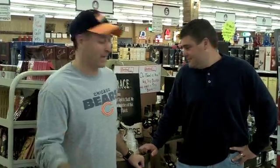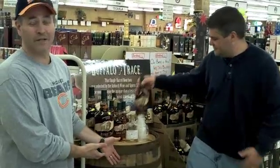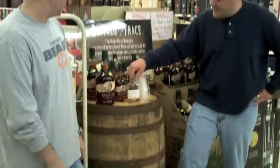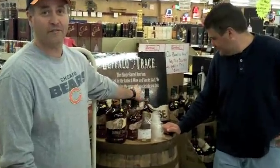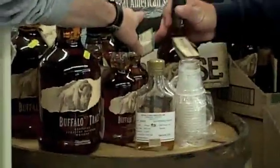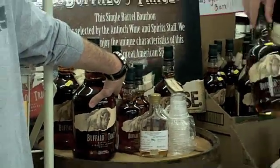Before we go to the tasting, our Buffalo Trace Barrel — this is the actual barrel that the bourbon was aged in. We have three different sizes of Buffalo Trace: 375's at $12.99, 750's at $25.99, and 1.75L at $54.99. If you come and find Adam in the store and mention Drinking in the Basement, you can get a better deal on some of the Buffalo Trace bottles.